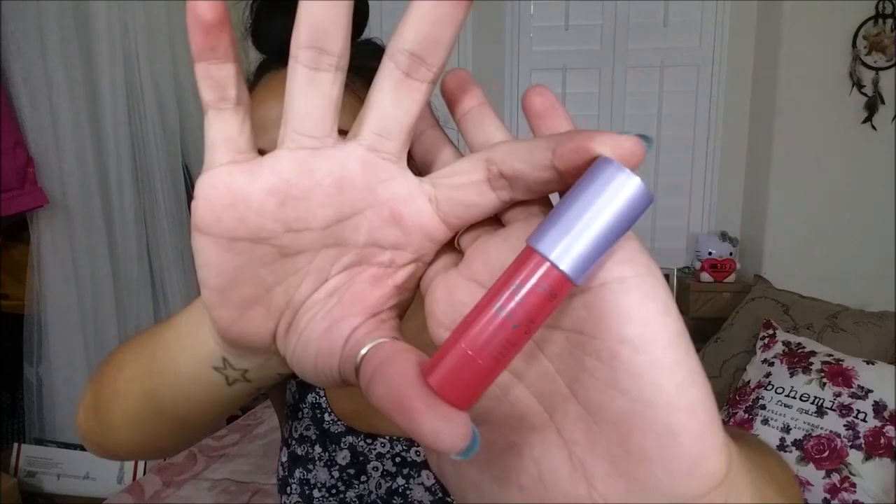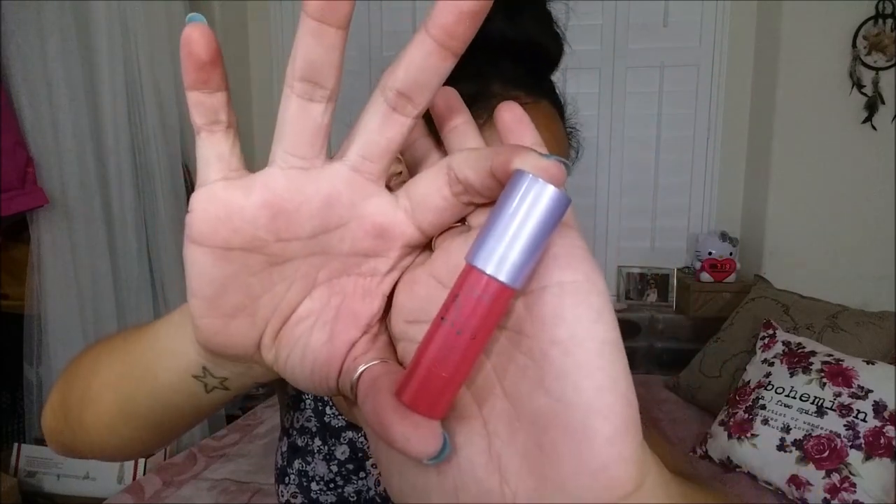The next thing I pull out is the Tarte Wonder Lip Surgeon Slip Cream in the color Wonder. It looks like it is a deluxe sample size and comes in 10 colors, and the full size retails for about $24. Let me go ahead and swatch this for you. It looks like it is a retractable pencil — actually pretty opaque with a glossy finish. Smells like toothpaste.